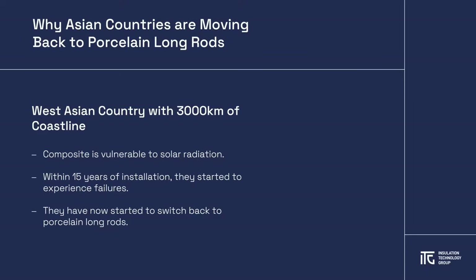Composite insulator testing is mainly based on European conditions, which do not account for the harsh solar radiation experienced in countries such as the Middle East. Composites are especially vulnerable to solar radiation that could cause immediate degradation of the compound.